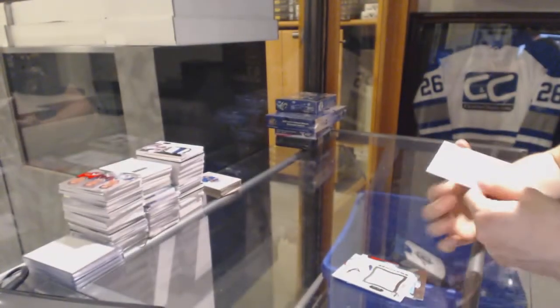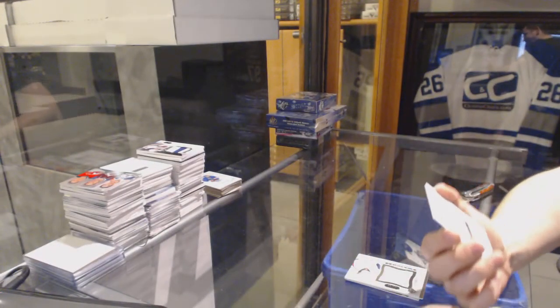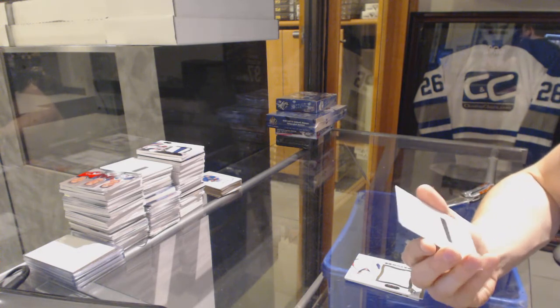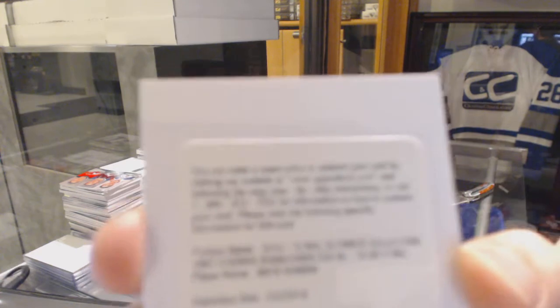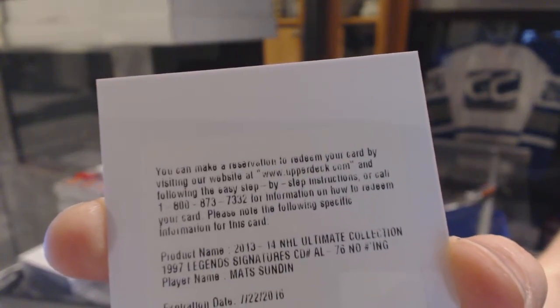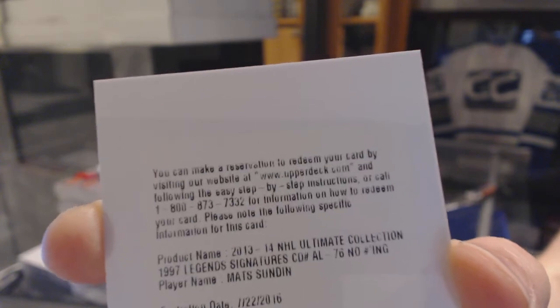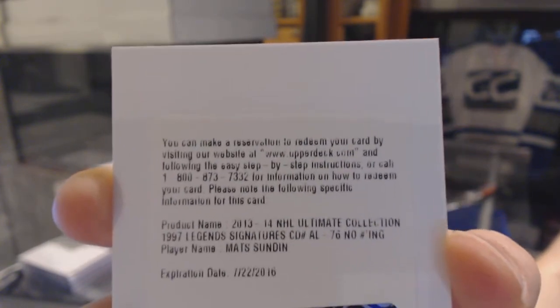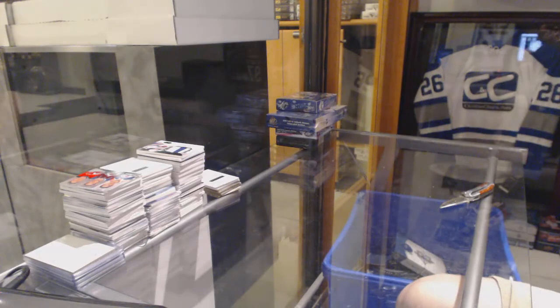And we've got a redemption for a 97 Legends autograph — Mats Sundin. And that's probably rare as all hell. Someone wants to double-check the checklist to see if that's the Leafs or the Nordiques. But 97 Legends auto, Mats Sundin. Coming up next: 07-08 SPX and 15-16 SP Authentic. We'll see you next week.